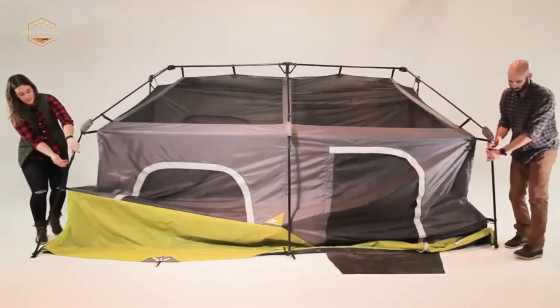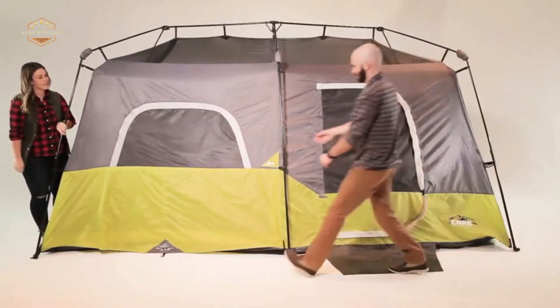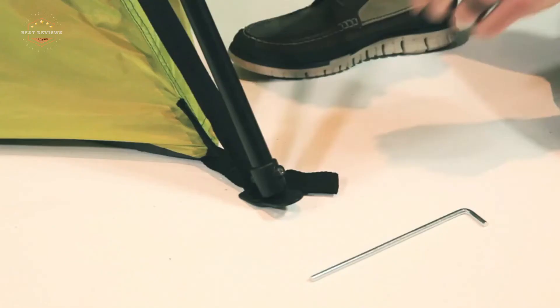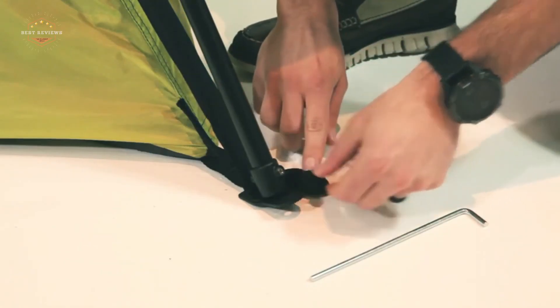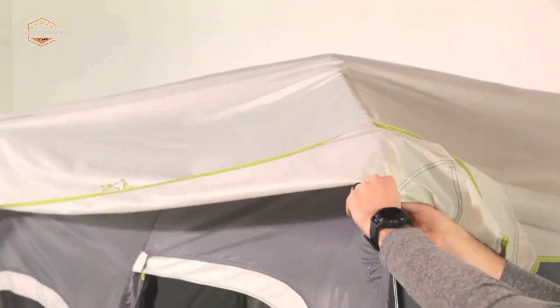Hope you found this video helpful for finding the best multi-room tents. If you found this helpful, please give a like. Comment your opinion and tell us which one is perfect for you. Subscribe to our channel to get the latest updates on different product reviews.